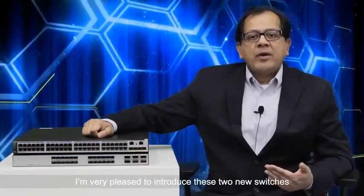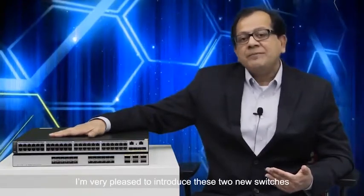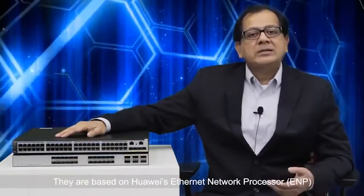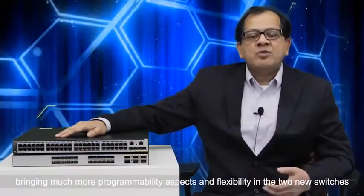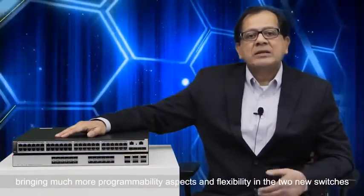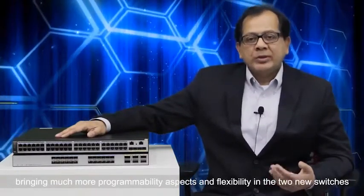To tackle those challenges, I'm very pleased to introduce these two new switches. They are based on Huawei's Ethernet Network Processor, ENP, bringing much more programmability and flexibility to both new switches.